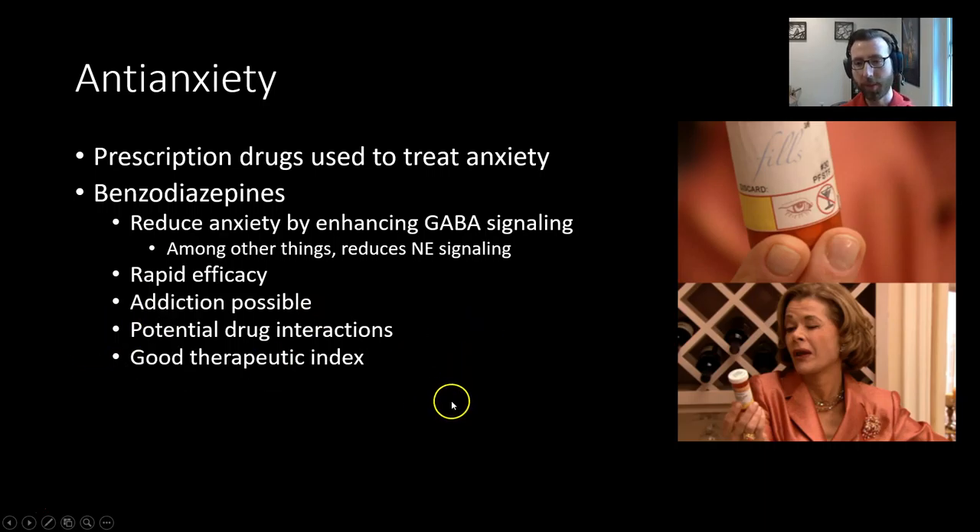There are many potential drug interactions. Because benzos enhance GABA signaling, other drugs such as alcohol that also work on GABA receptors can be potentiated. So if you're on a benzo and you drink some alcohol, you're going to feel that a lot more than you would if you were not on the benzo. People who are using benzodiazepines need to be careful with what they're taking.